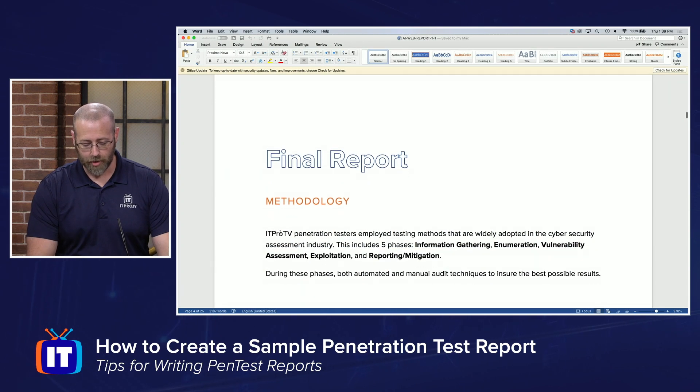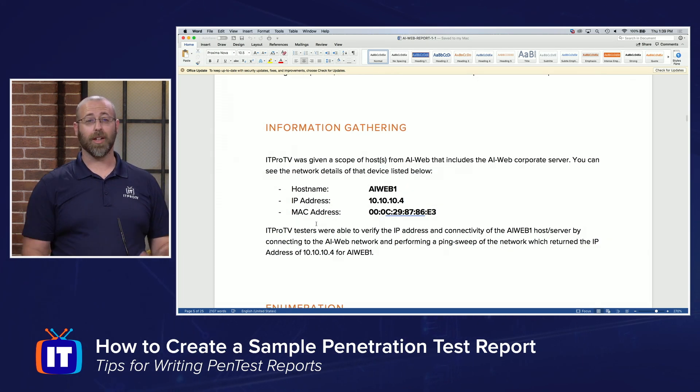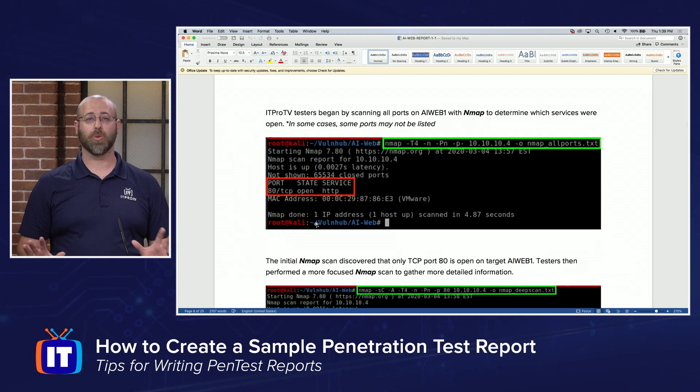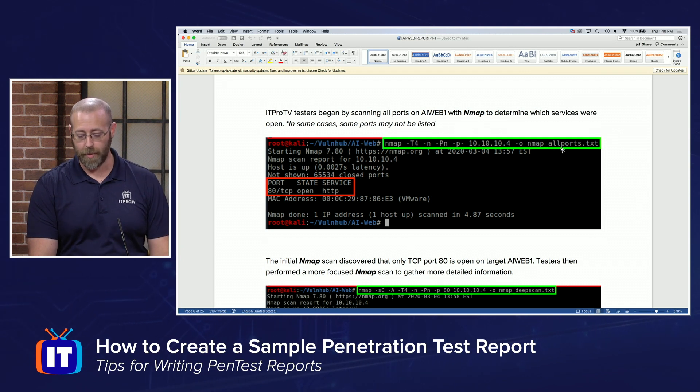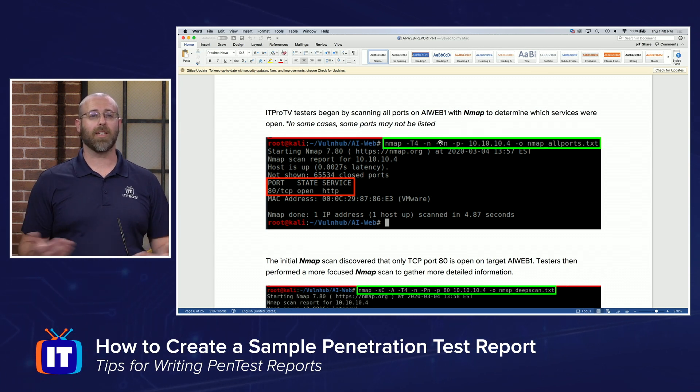All right, let's keep moving. Now we get to the actual meat and potatoes: the final report itself. This is going to include things like the methodologies used and information gathering — hearkening back to the scope during that initial contracting process, letting you know these are the machines I was testing and these are the ones I found vulnerabilities against. Then the enumeration phase — you can see I'm using screenshots here, very detailed annotated screenshots. The command is highlighted in green, and I try to keep consistent throughout the report. Consistency is key. If I start mixing and matching, people are going to get confused. We want confusion down to a minimum.